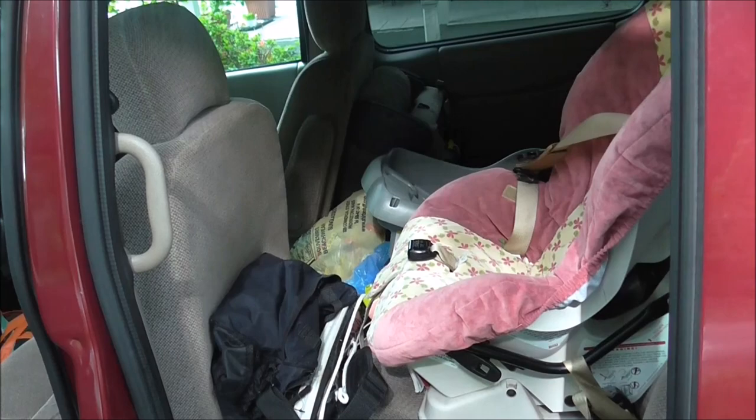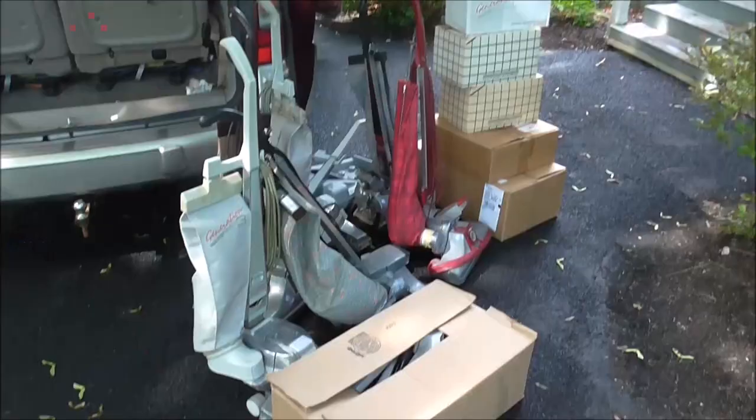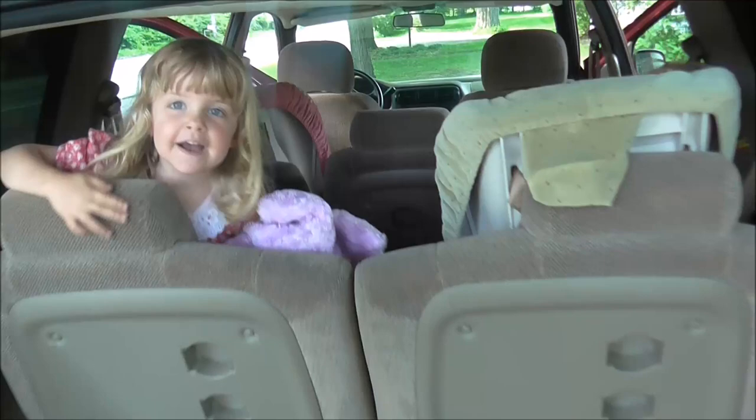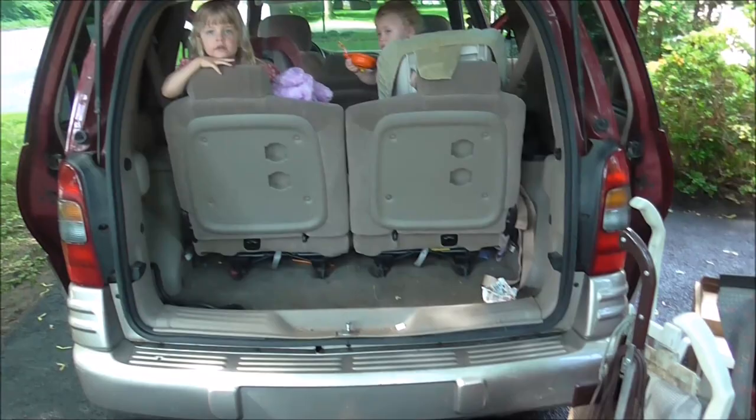First of all, we have to empty all the junk out of our van. Now the task is to fit six Kirbys and a whole bunch of parts into the van. And the van is going to be full of people, so it's going to be a very tight fit. I'm a pretty good packer, though, so we'll see what we can do.